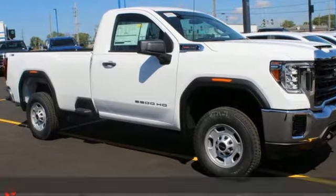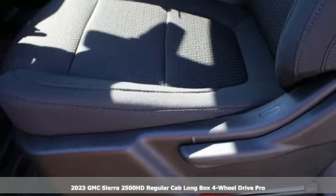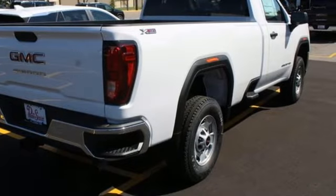It's a new 2023 GMC Sierra 2500 HD. It was built for the tough-as-nails worker who needs a tough-as-nails truck. You'll look forward to every drive with features like these.